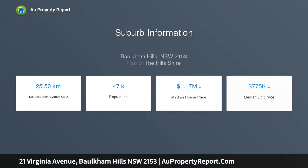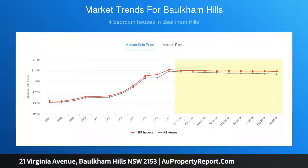Sitting on a massive block of land approximately 948 square metres. The home is set within walking distance of the admired Jasper Road Public School, and moments to the reserve for walking and bike tracks.